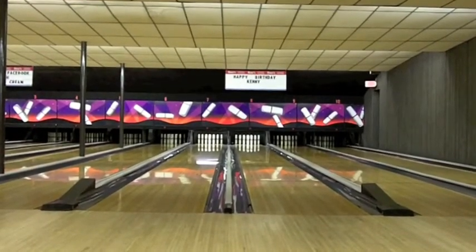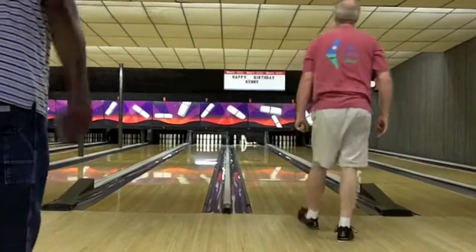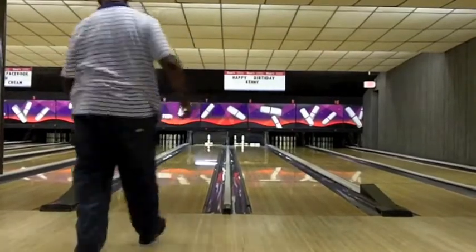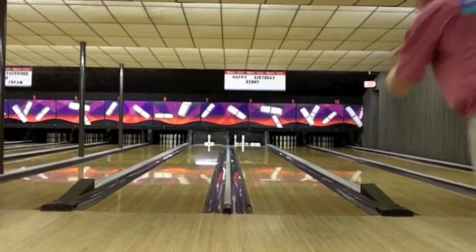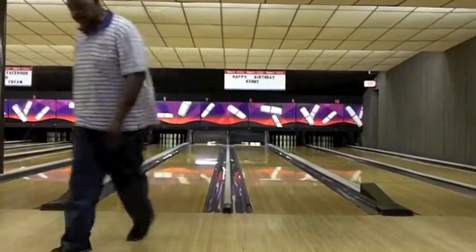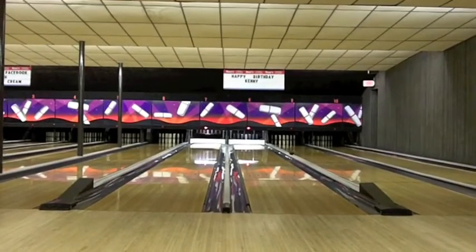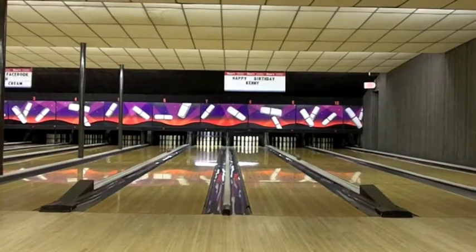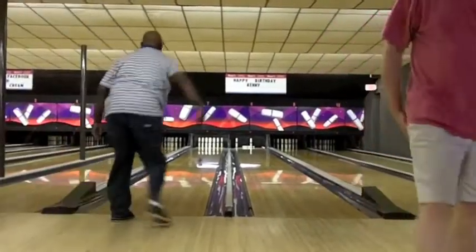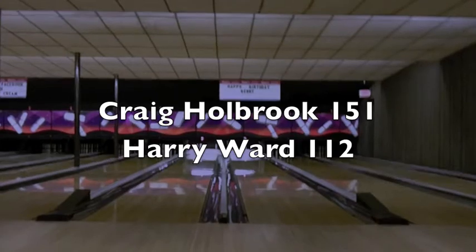Craig will win the top prize in this tournament — I think it's a hundred and fifty dollars, though I'm not entirely sure. Craig drops eight and Harry Ward drops nine — he's kind of wondering where these spares were when he needed them earlier. There's a mark by Craig and another one by Harry as well, so one ball to go for each. This is the last ball, and it's an eight-drop for Craig Holbrook giving him 151, meanwhile Harry Ward drops five giving him 112. Final score: 151 to 112.